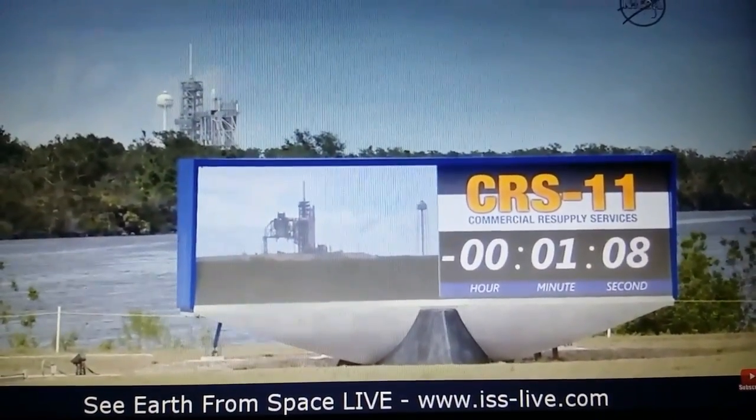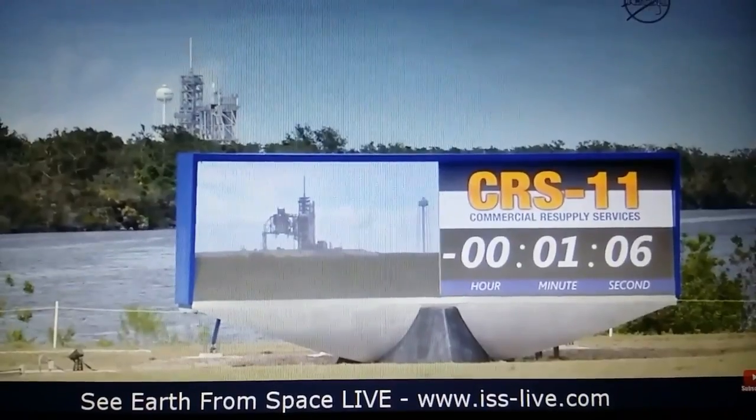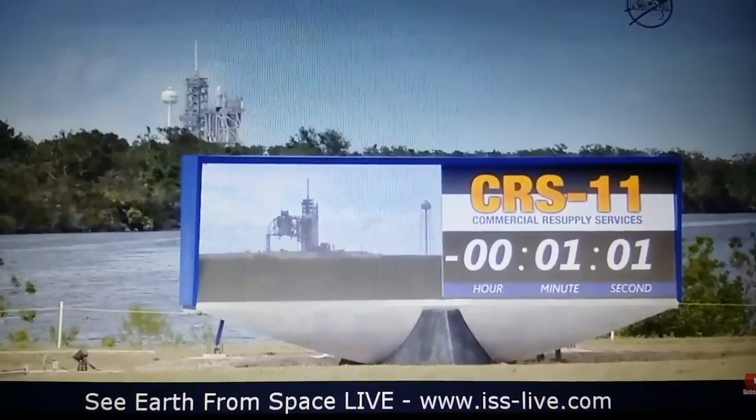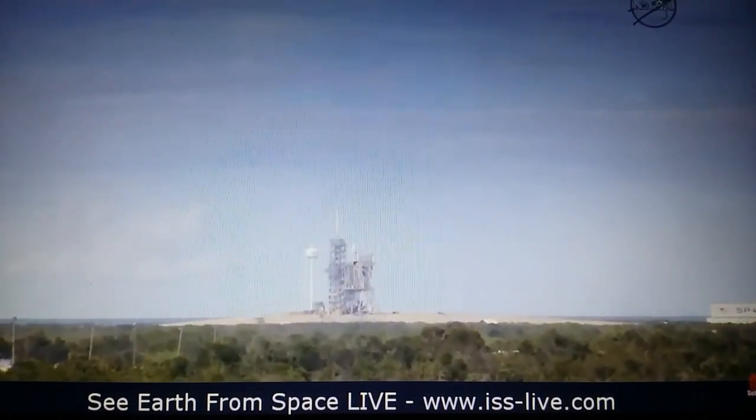Standing by for verification that the autonomous flight termination system is ready for launch. We have confirmation — ready for launch. AFTS is ready for launch. T-minus one minute and counting.